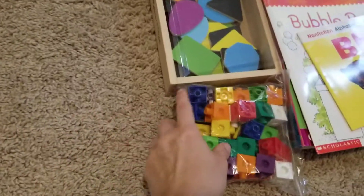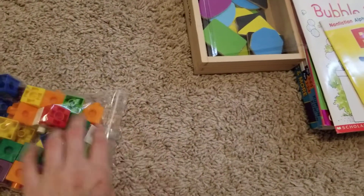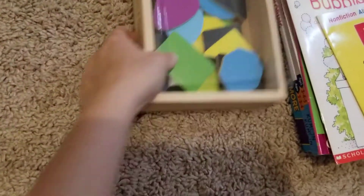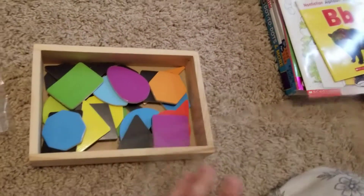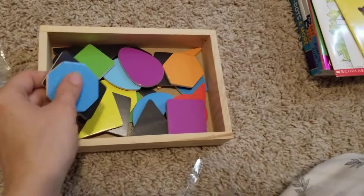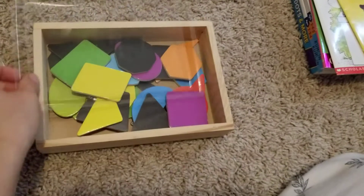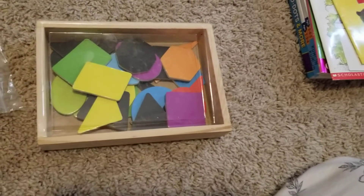We do math starting in week 11, so we're using these linked cubes. There's some shape stuff we do in Bookshark, so we added the Doug and Melissa shape magnets. He loves them — they're pretty awesome and great for all the shape activities they have you do.